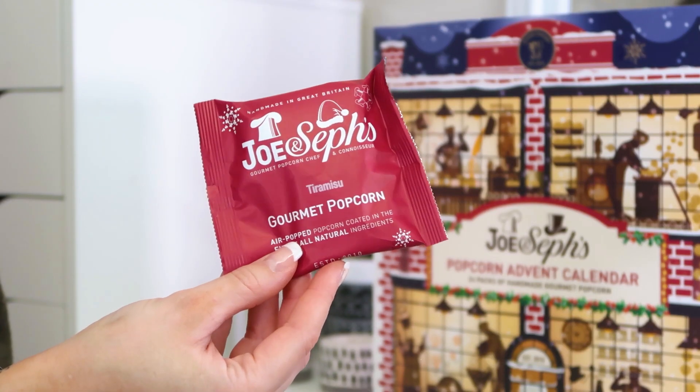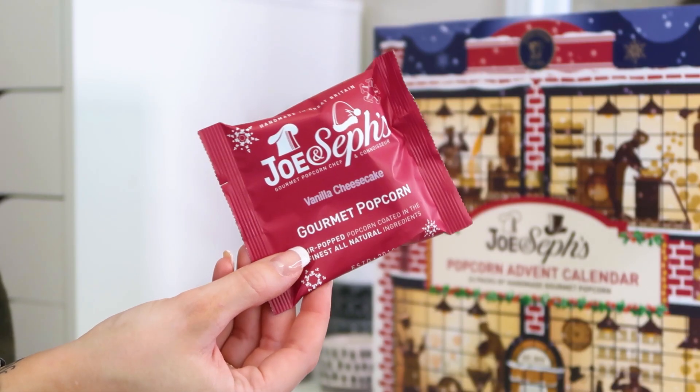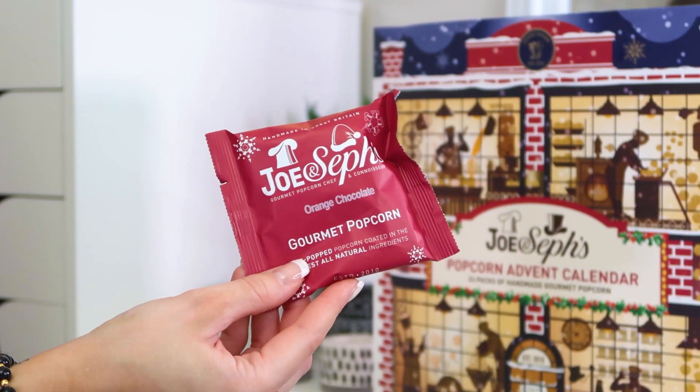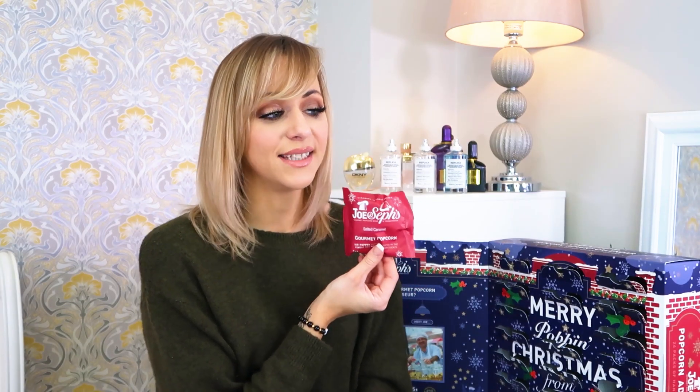Number nineteen — orange chocolate. I didn't think I was a fan until the Cadbury's orange range came out recently and now I can't stop eating it, so I'm very excited to try these later. Number twenty — tiramisu. That's one for my dad — not really a me or the boys kind of flavor, but if you like exotic puddings you'll really like this one. Number twenty-one — vanilla cheesecake! That sounds like a bit of me too. Number twenty-two — orange chocolate again, so I'll be nicely stocked for my next couple of afternoon snacks. Number twenty-three — salted caramel. Josh would love this, so would Hayden, and so would I — this may be one we fight over!